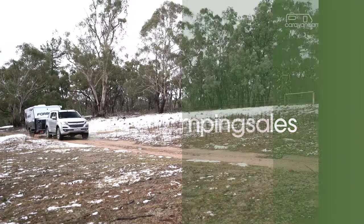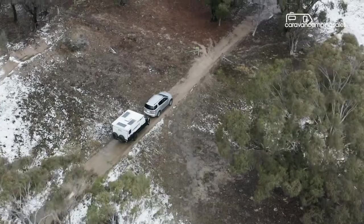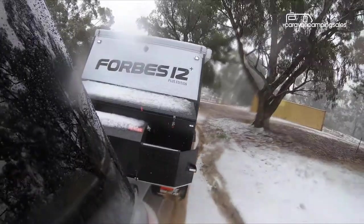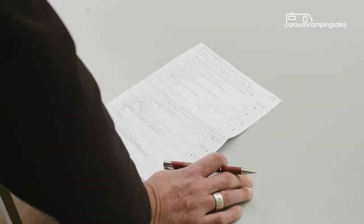We're here at Getabout Training in Lithgow, NSW, to find out from the professionals how to do it properly. The one-day towing course takes place at Getabout's private off-road training facility and is basically designed to provide owners with the knowledge and skills to tow their off-road caravan as far into the bush as safely possible.